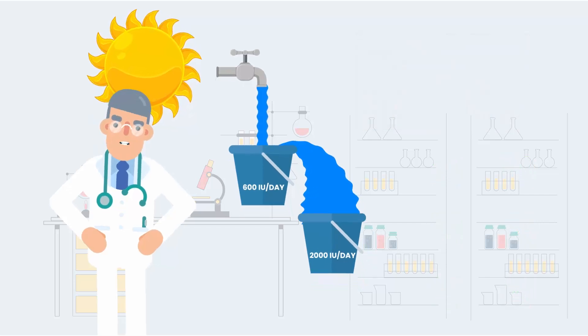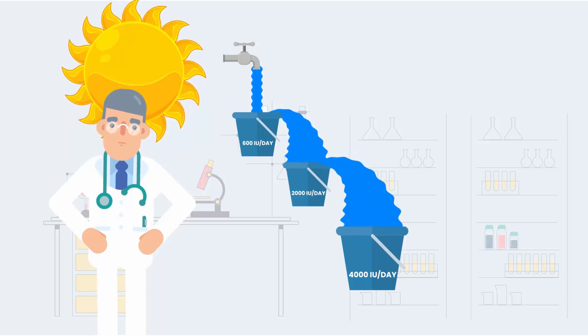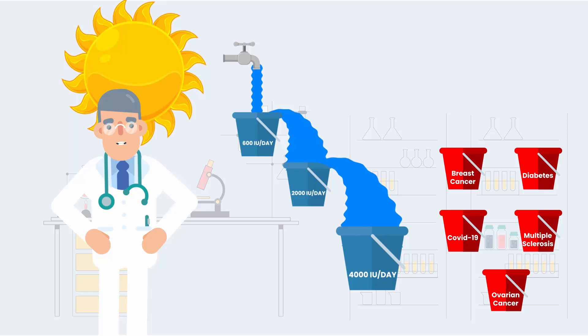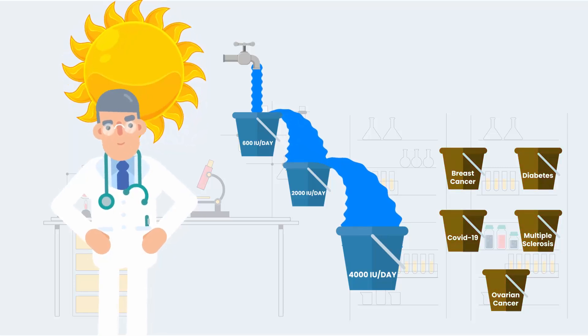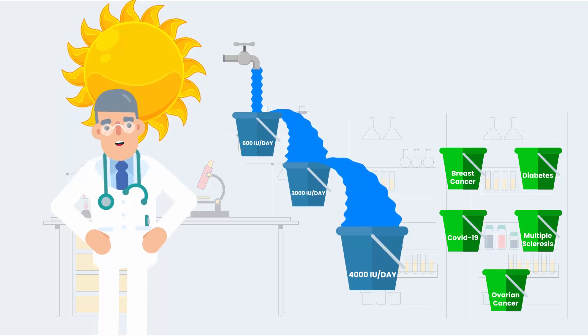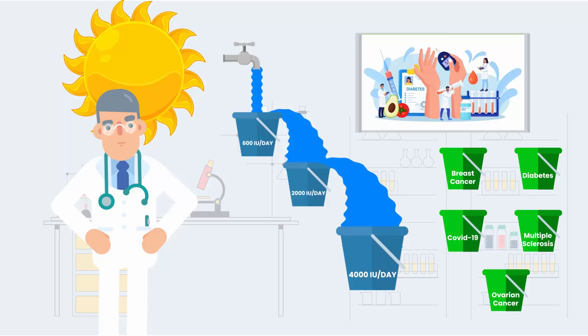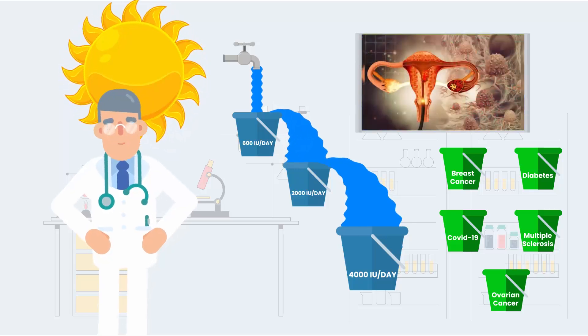To achieve optimal vitamin D health, adults need to have a vitamin D intake of 4,000 IU per day from all sources. Research has shown that your body uses 4,000 IU per day. This amount of vitamin D may help prevent further diseases such as breast cancer, diabetes, COVID-19, multiple sclerosis, and ovarian cancer.